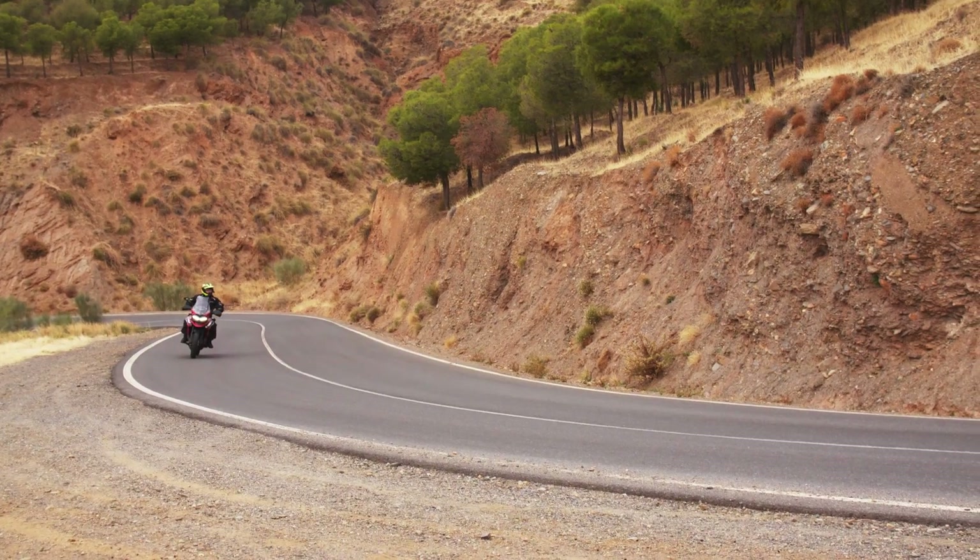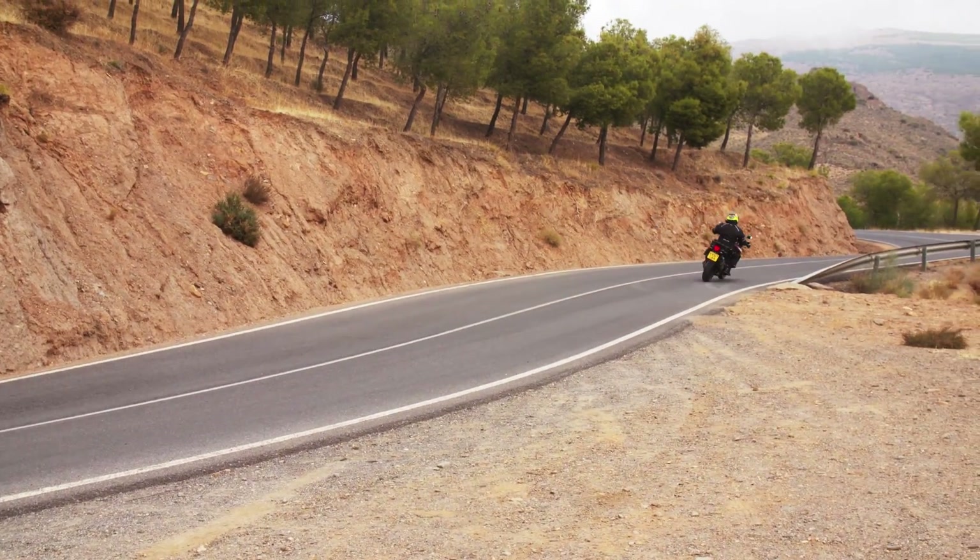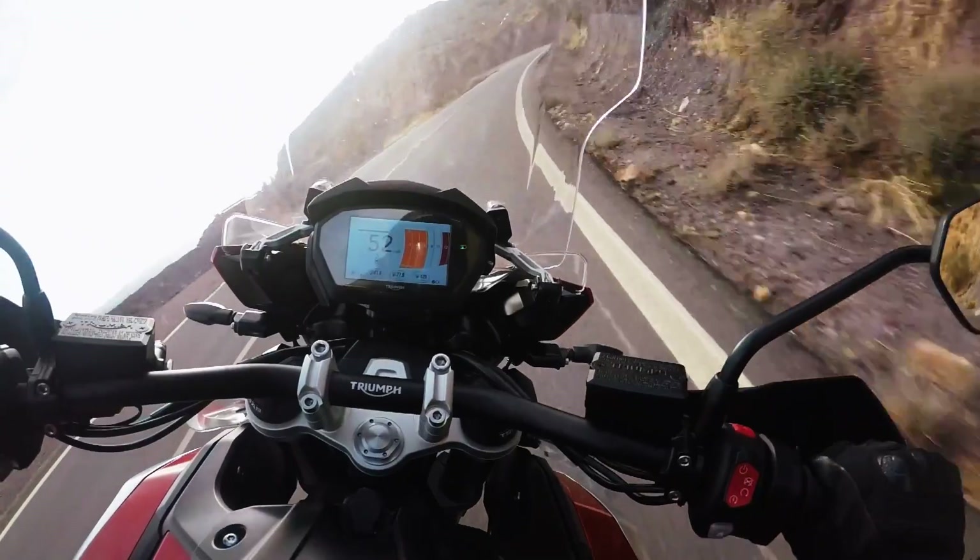All in all, I'm just extremely happy. There are some very obvious updates — this is not just a bold new graphics edition of the Tiger 1200. It's more exciting.